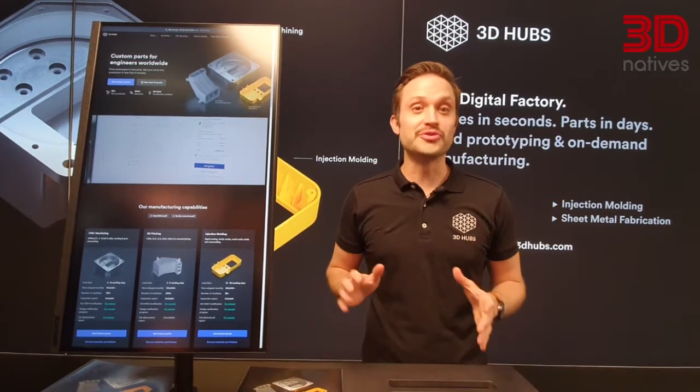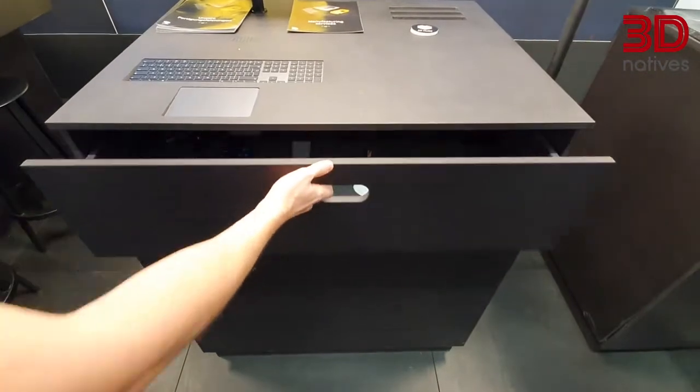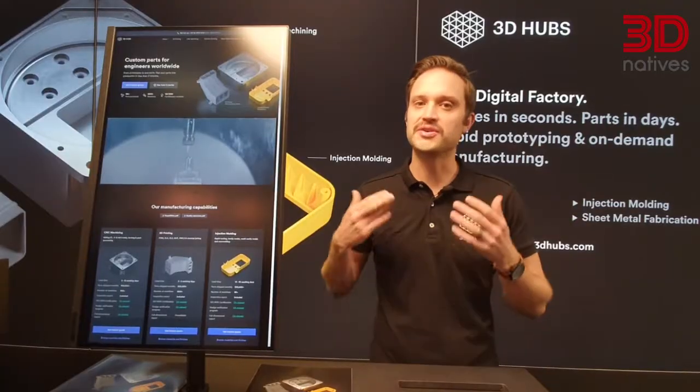3D Hubs is the digital factory of the future. We use a vast network of manufacturing partners in CNC technology, injection moulding and 3D printing to rapidly produce parts.